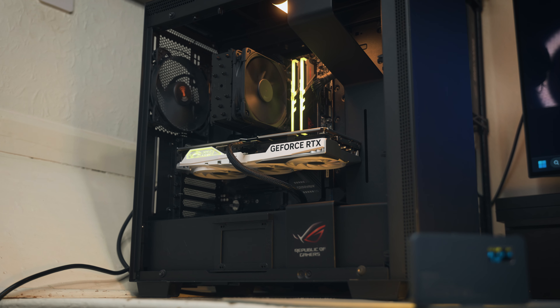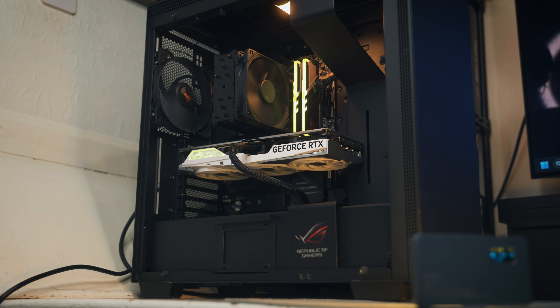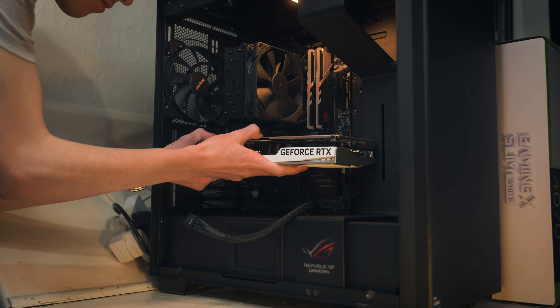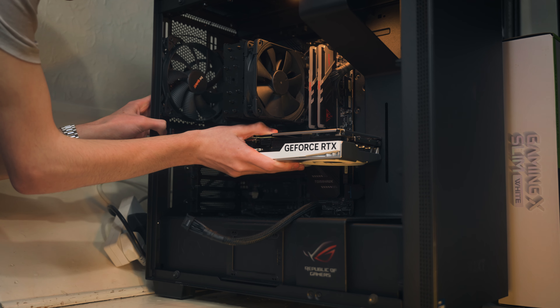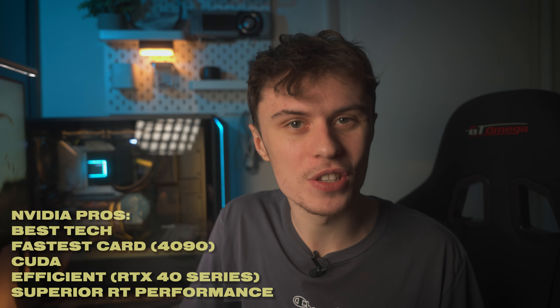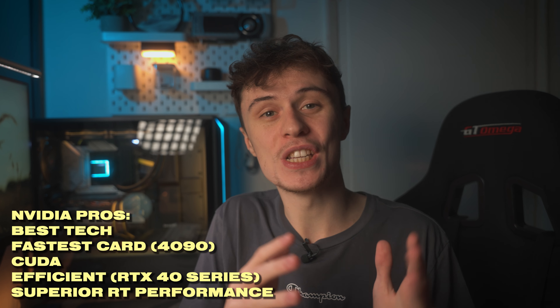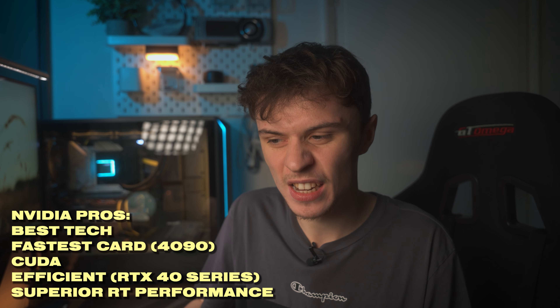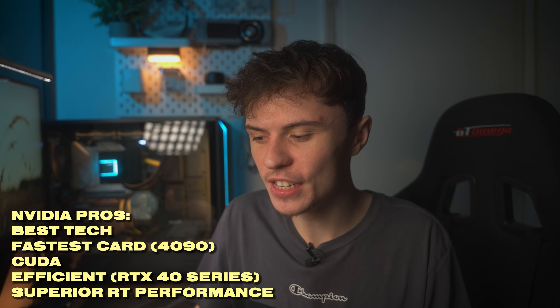With the RTX 40 series graphics cards they're incredibly efficient. I was testing the RTX 4070 Super recently, and that's got better than RTX 3080 levels of performance while consuming around 100 watts less in total, which is absolutely wild. My biggest problem with the 3080 was that it's quite power hungry, so it's good to see NVIDIA really worked on their efficiency.